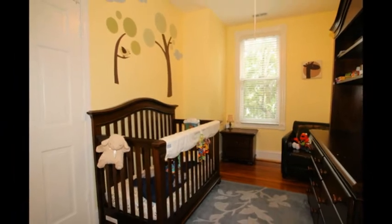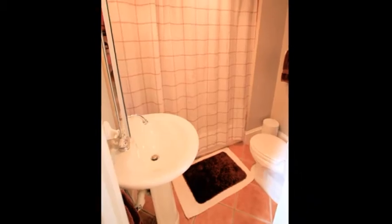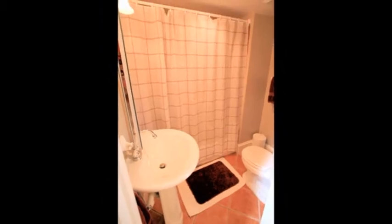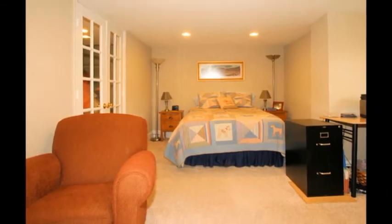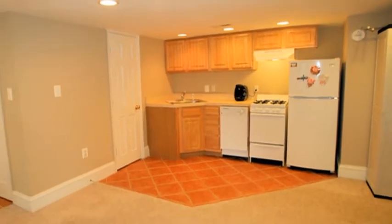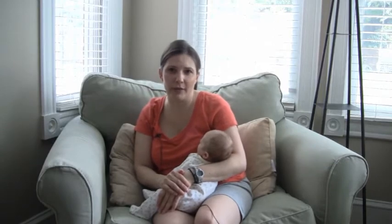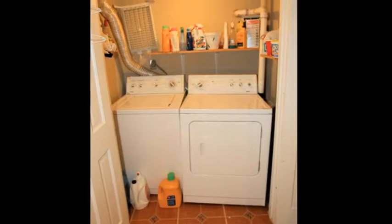The middle bedroom is perfect for a child. We also have a basement with a full bathroom, a bedroom, and a kitchenette with a dishwasher, a stove with an oven, and a refrigerator. We do have lots of out-of-town guests, so we've really enjoyed having that. Our washer/dryer is down there as well.